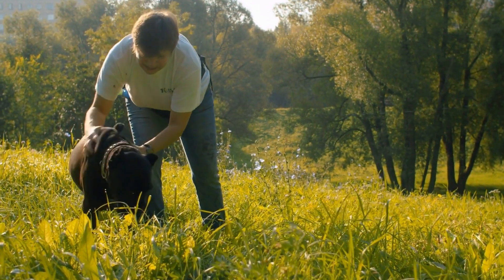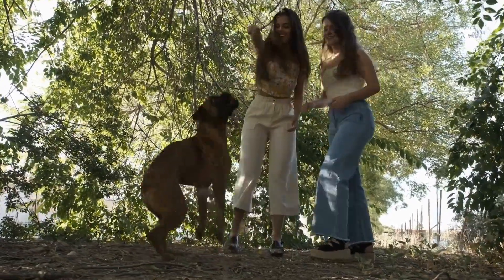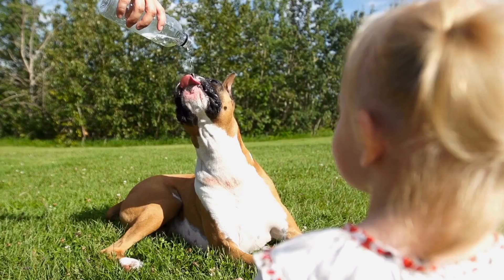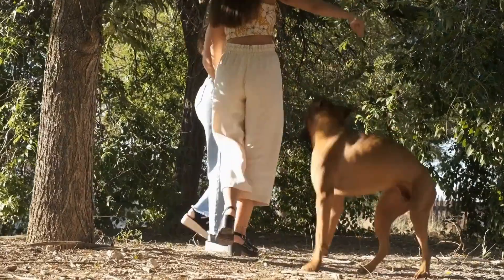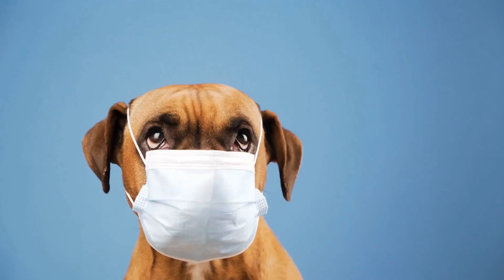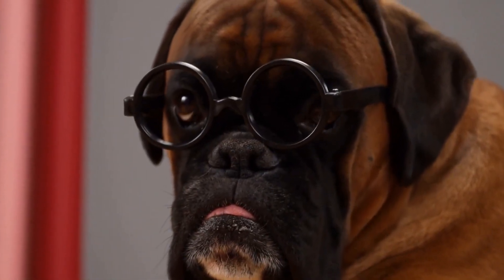Material: crates are available in various materials such as wire, plastic, and fabric. Wire crates provide good ventilation and visibility, while plastic crates offer more privacy and security. Fabric crates are lightweight and portable. Consider your dog's needs and preferences when selecting the material. Features: look for crates with removable trays for easy cleaning, doors with secure latches, and built-in handles for convenient transport. Consider crates with dividers that allow you to adjust the size as your boxer dog grows. By carefully considering these factors, you can choose a crate that meets your dog's needs. The crate should be a comfortable and secure space where your dog feels safe and relaxed.